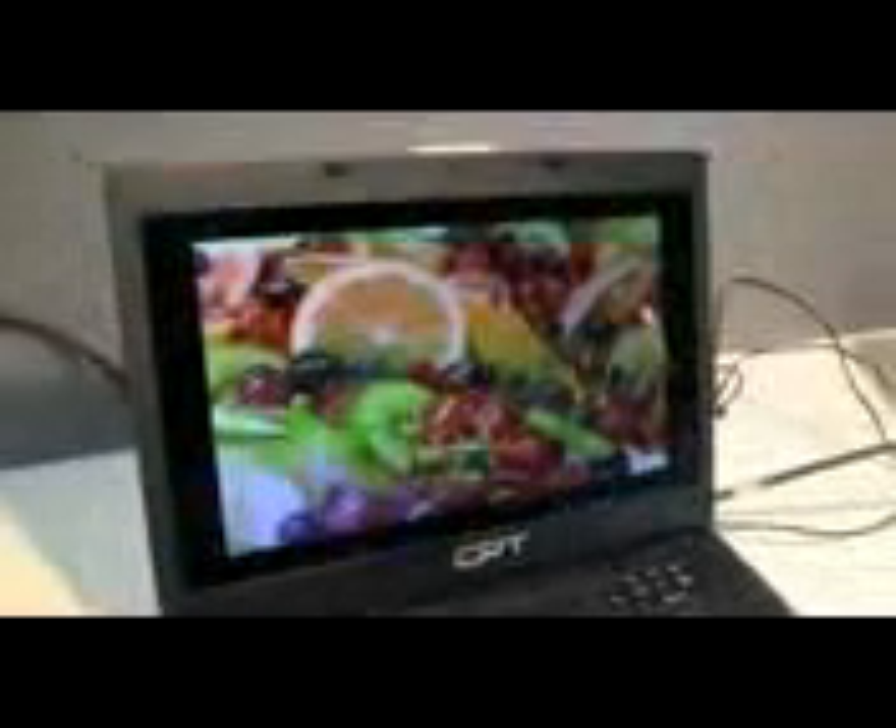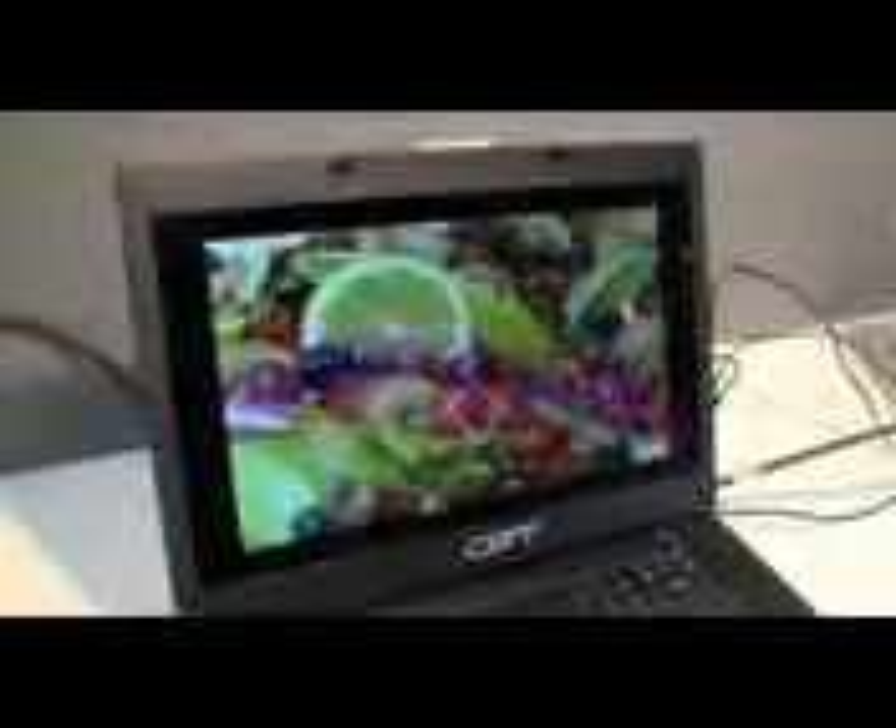But if this is going to come to market at a low price and low power consumption, this is actually pretty neat. This is Nicole Scott for Netbook News, down at TITRONX finding new screen technology for your netbook.